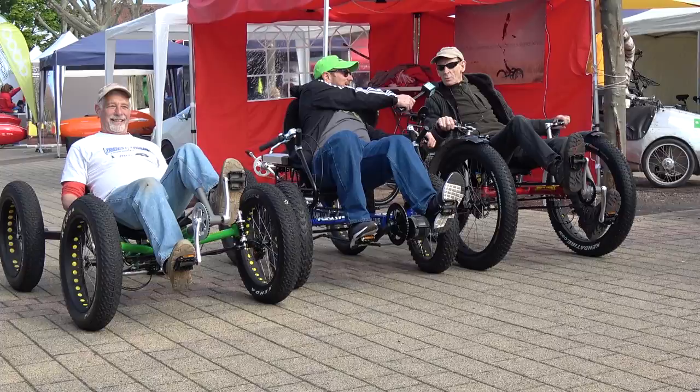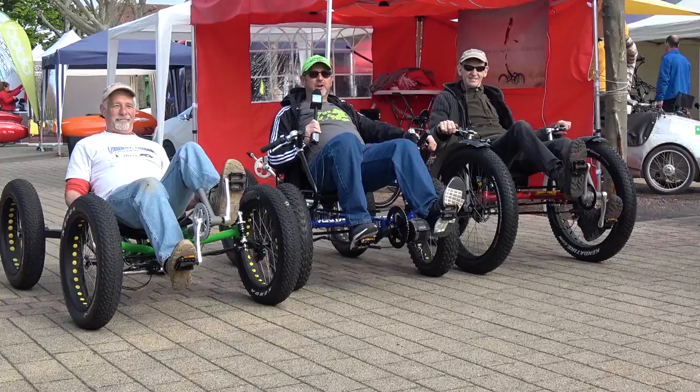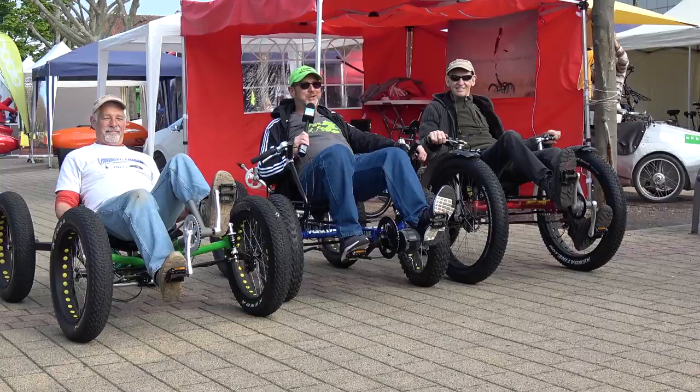My name is Rudy from Jauta Recumbent, and I'm Tom Flohr from Trident Trikes. This is Gary Salomon. We're in Germersheim, Germany, and this is the Laidback Bike Report special from Spezzi. Let's go, guys.